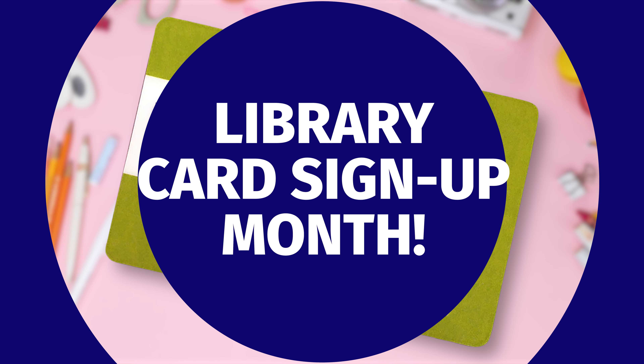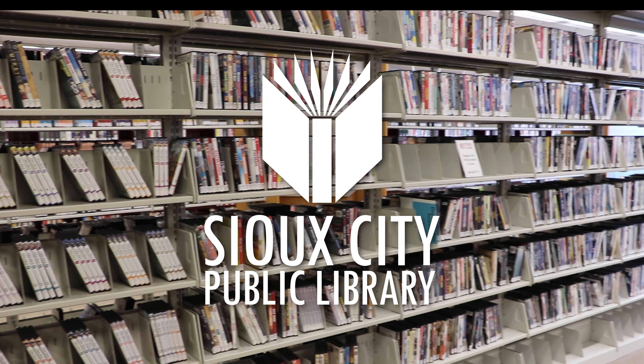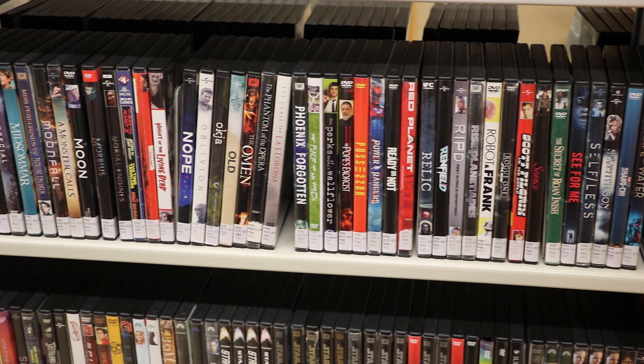It's Library Card Sign-Up Month at the Sioux City Public Library. And what does the library have? DVDs! At the library, we have DVDs available at all three of our locations.